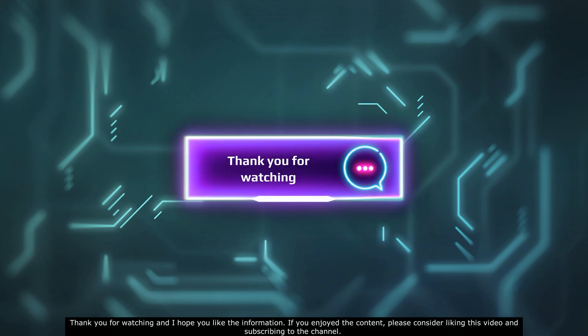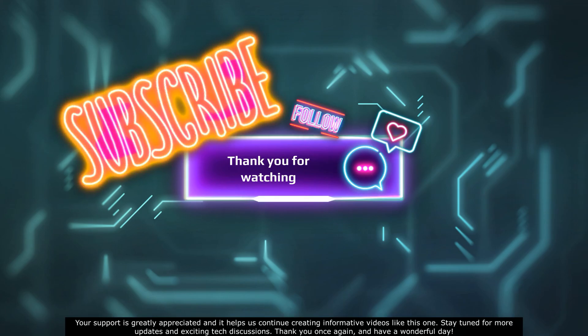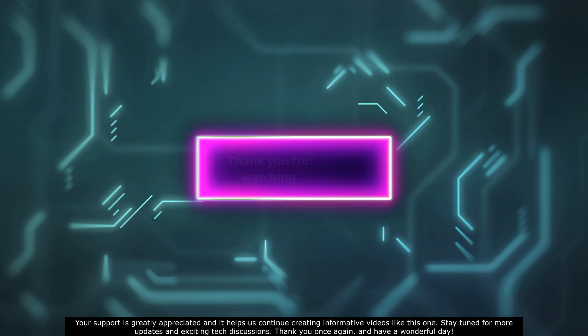Thank you for watching and I hope you liked the information. If you enjoyed the content, please consider liking this video and subscribing to the channel. Your support is greatly appreciated and it helps us continue creating informative videos like this one. Stay tuned for more updates and exciting tech discussions. Thank you once again and have a wonderful day.